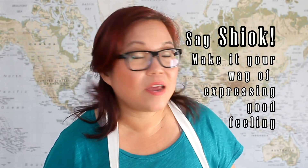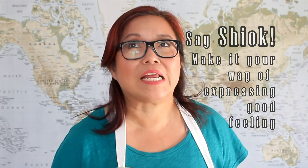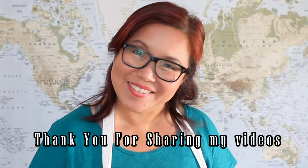It can be a state of mind — you know that feeling of being on top of the world. Say 'shook.' Bye!